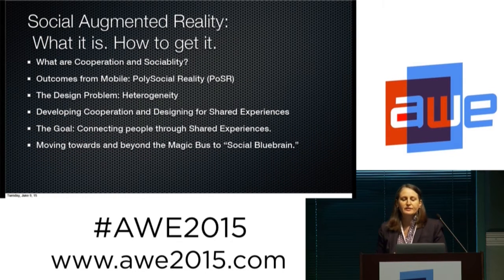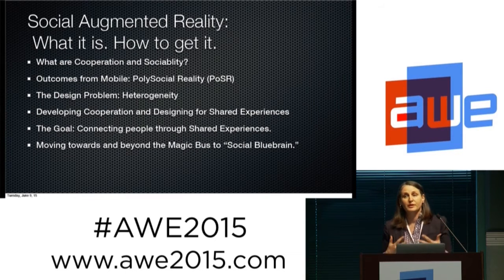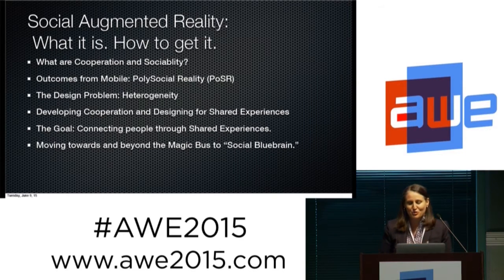When we look at social augmented reality, we're trying to figure out what are cooperation and sociability, what makes people social, and what are the outcomes from mobile that we're seeing that are changing the way we are social. We're going to look at polysocial reality and the design problem of heterogeneity — what we're getting when looking at all of these people using all of these devices. The goal is to develop cooperation, design shared experiences, and connect people through those shared experiences. We're going to move through the Magic Bus towards what I like to call social Blue Brain.